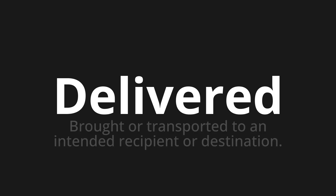Welcome to How to Pronounce. In today's video, we'll be focusing on a new word that you might find challenging or intriguing. So let's dive into today's word: Delivered — which means brought or transported to an intended recipient or destination.